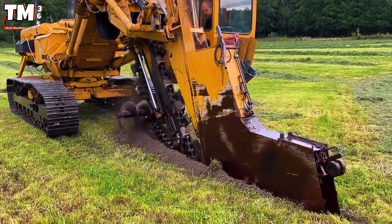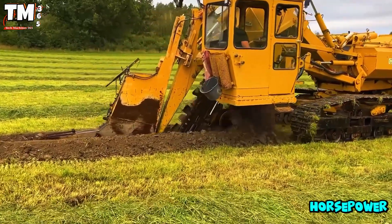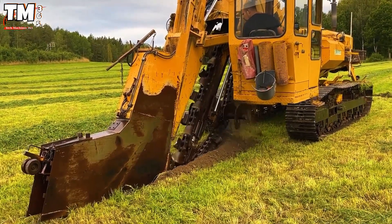Its heart is an 8-cylinder Mercedes Fiat engine providing 280 horsepower, delivering abundant power for continuous operation. With its reversible 5-wheel Dante track system, it moves with great flexibility.